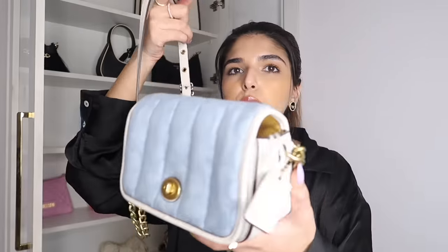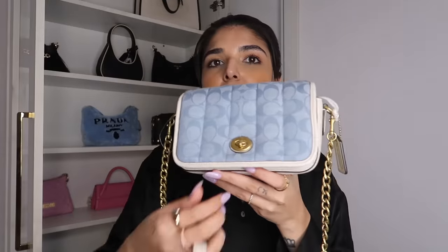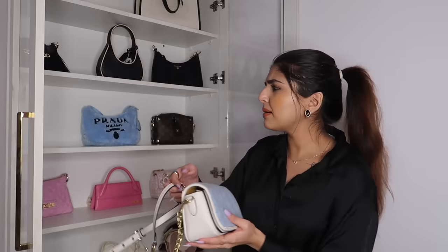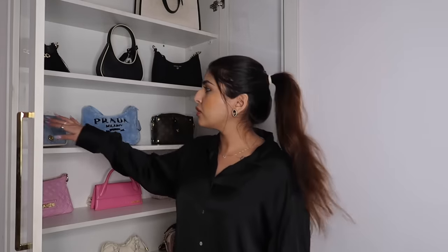Next I have this sling bag from Coach — it's white, gold, and blue, and it has a tag but no customization. It's a tote-sling style, a very cute bag. I bought this from the Dubai Outlet Village, which is in my vlog. If you haven't seen it, I really recommend watching my vlogs — and yes, this was from the Dubai outlet store.